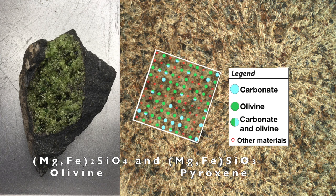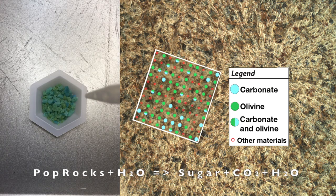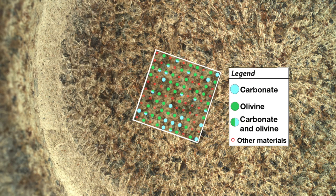Without carbonates, the fizz test does nothing to olivine and pyroxene, like in this sample from the San Carlos Apache Nation in Arizona. It doesn't take hydrochloric acid to liberate CO2 from pop rocks — just a squirt of water. In this case, water dissolves sugar and releases the trapped CO2. Carbonates release CO2 when acid breaks a bond in the CO3 anion.